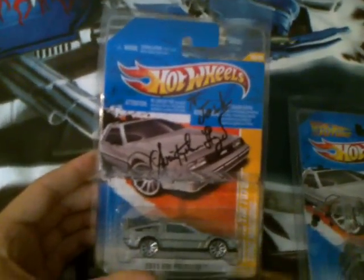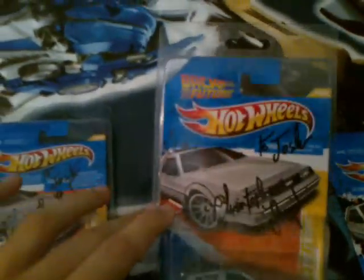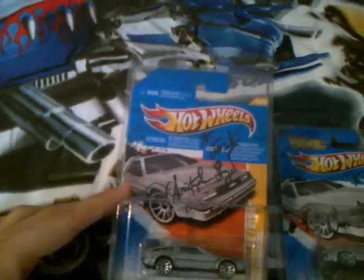I went to Supernova in Brisbane, it's a pop culture expo, it was in November this year, and I got him to sign these two — very cool. I got the American version and also the version we get here in Australia, I got him to sign that.